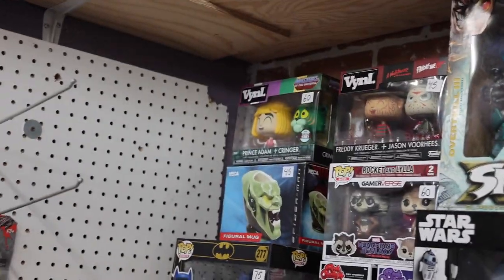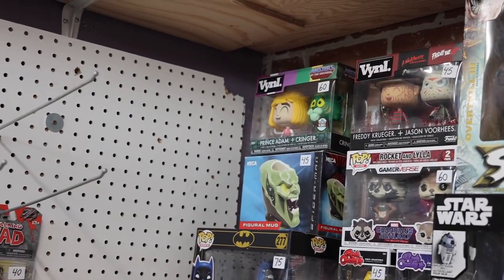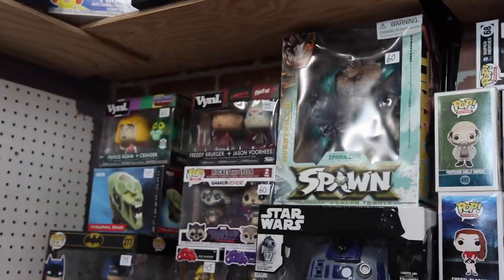They've got some vinyls over here. Do I have Prince Adam and Cringer? I believe I do. I know you have most of them. It would be cool though — do I have Freddy Krueger and Jason Voorhees? Maybe not. It's pretty close to Halloween, so it could be fun to get.